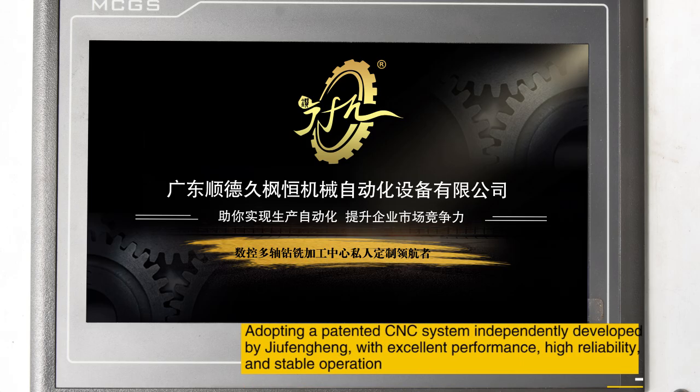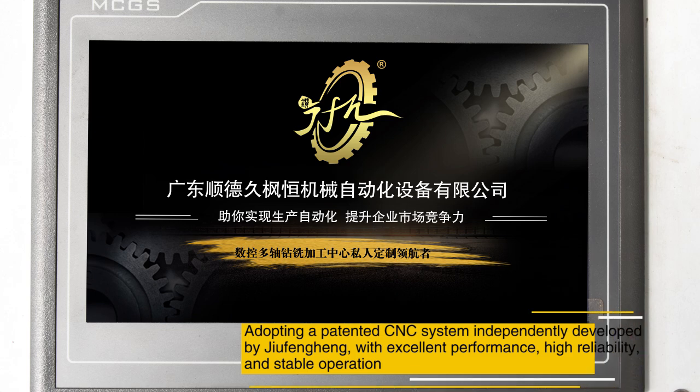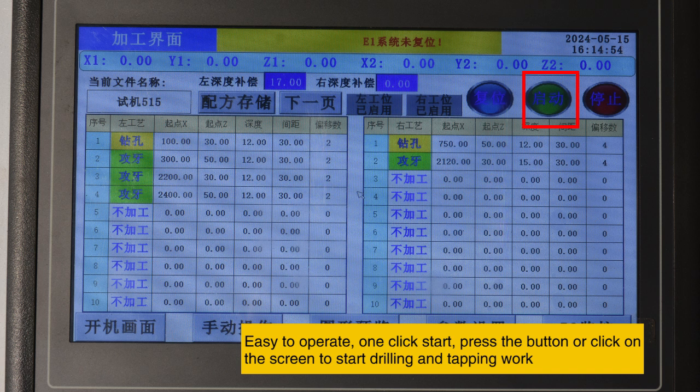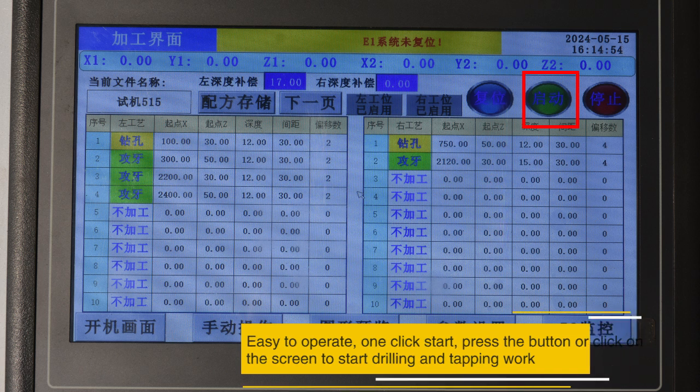Adopting a patented CNC system independently developed by Jufengen, with excellent performance, high reliability, and stable operation — easy to operate. One click start: press the button or click on the screen to start drilling and tapping work.